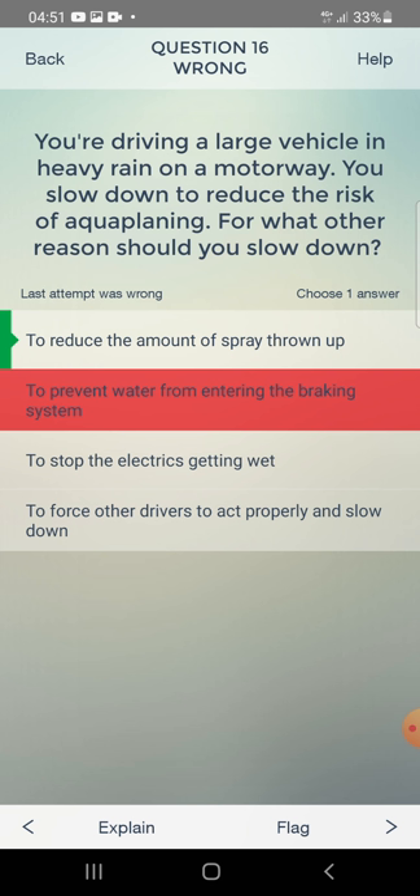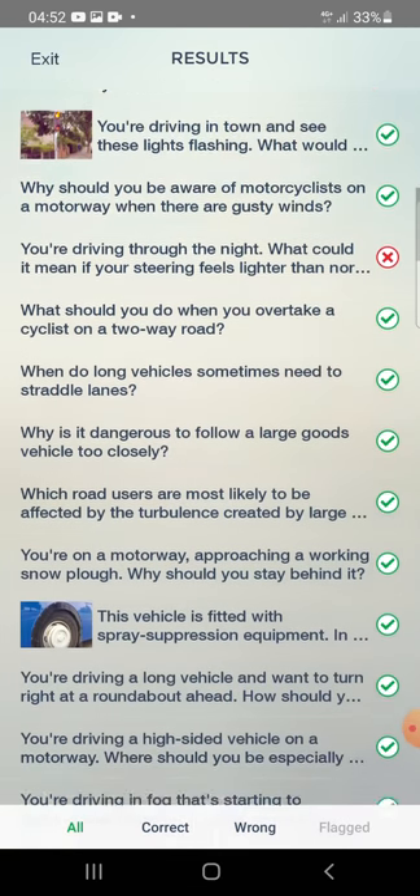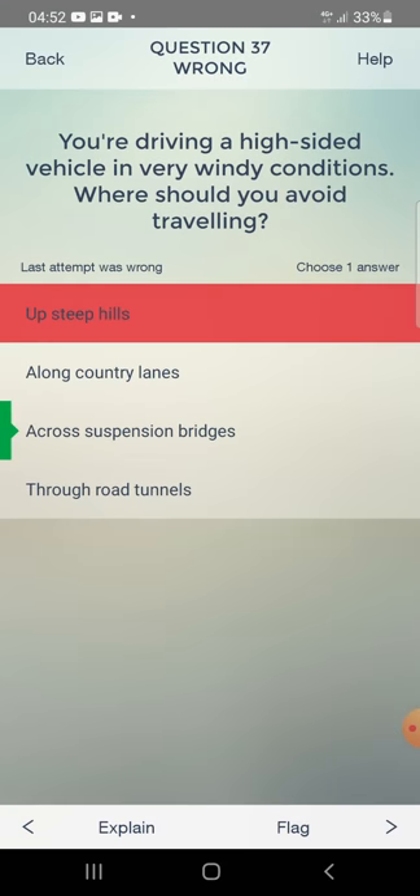For what other reason should you slow down in heavy rain apart from aquaplaning? To reduce the amount of spray thrown up. Steering feeling lighter than normal through the night means: there's ice or frost on the road. Faulty spray suppression equipment: their vision will be reduced.